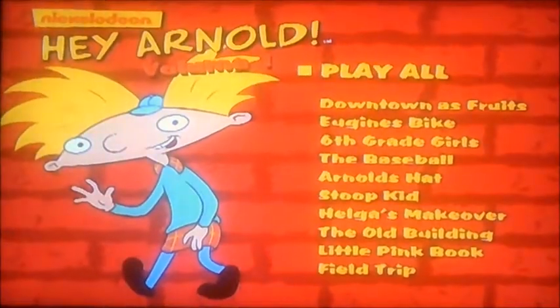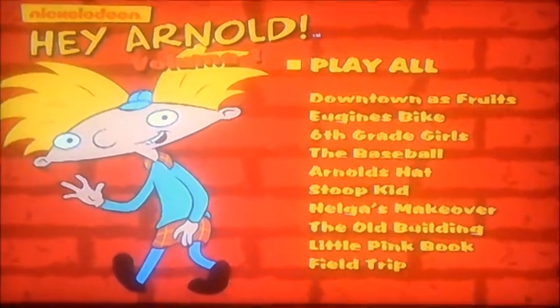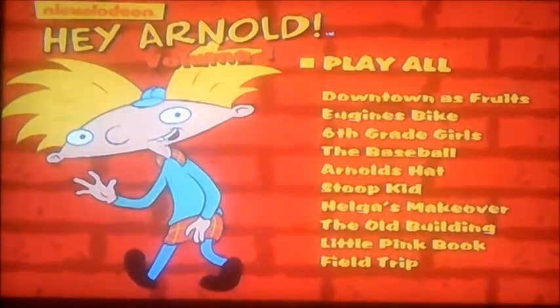Hi guys, it's me again. Alright there viewers, today I'm going to be doing another DVD walkthrough. Now we're going to do Hey Arnold, Volume 1.